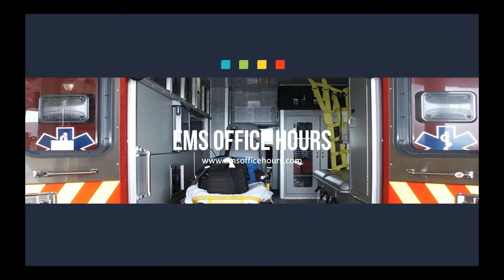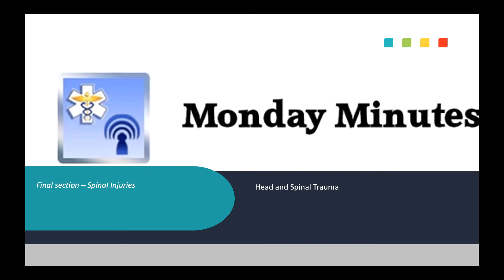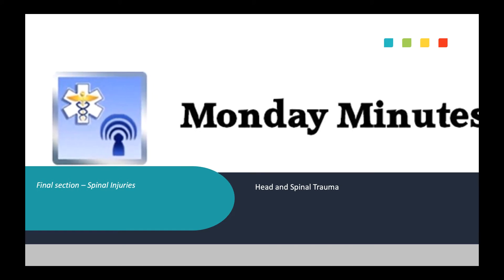Hey, Jim Hoffman here from EMS Office Hours. These are your Monday Minutes. Welcome again, guys. Today we're going to finish up the head and spinal trauma and talk a little bit about spinal injuries.